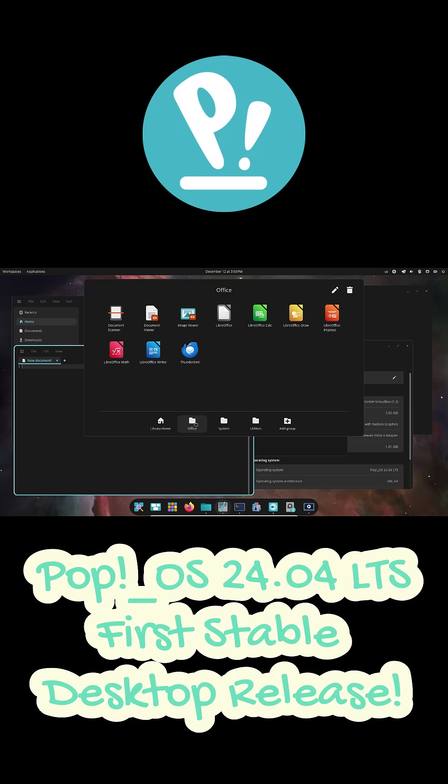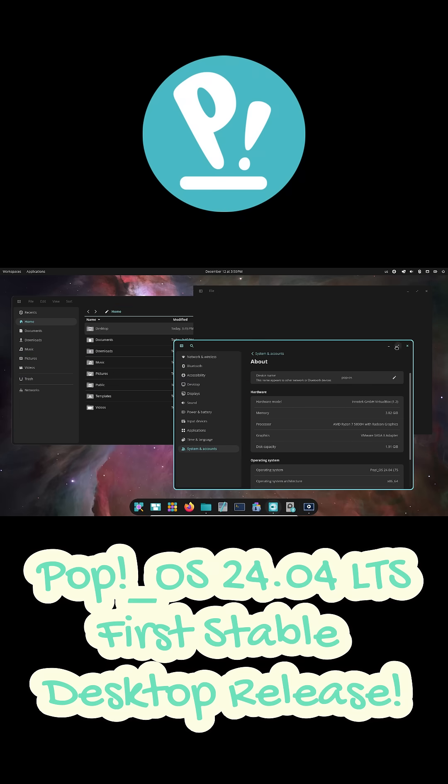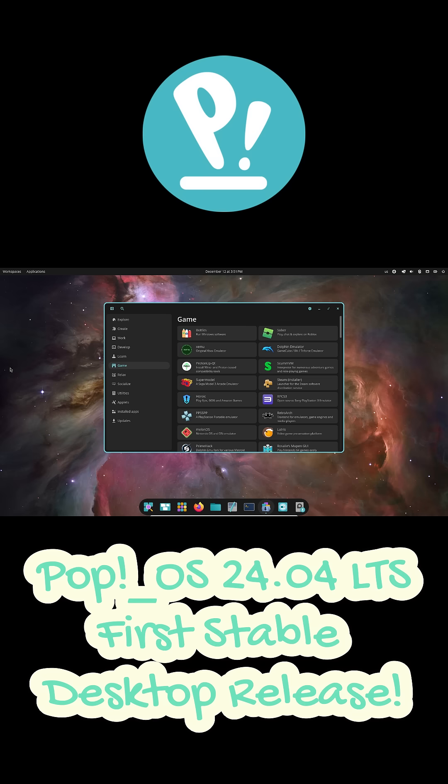The Cosmic desktop introduces a powerful launcher that handles app search, file search, web search, and even quick calculations in one place. It offers both dual panel and single panel layouts, improved workspaces, intuitive window tiling and stacking, smooth multi-monitor support, and brand new theming options that make the interface feel fresh and modern.